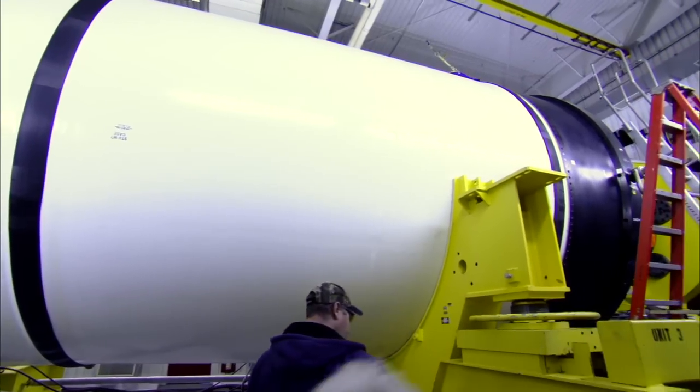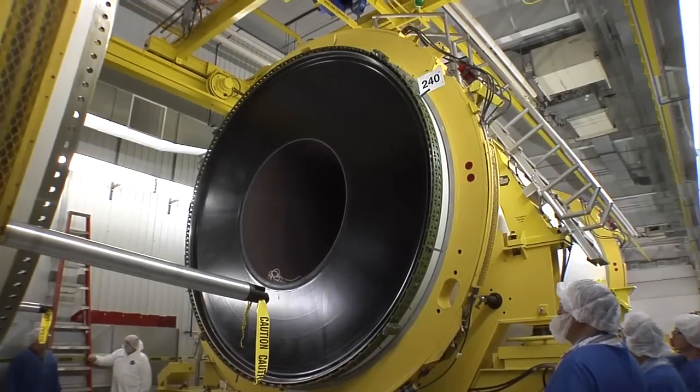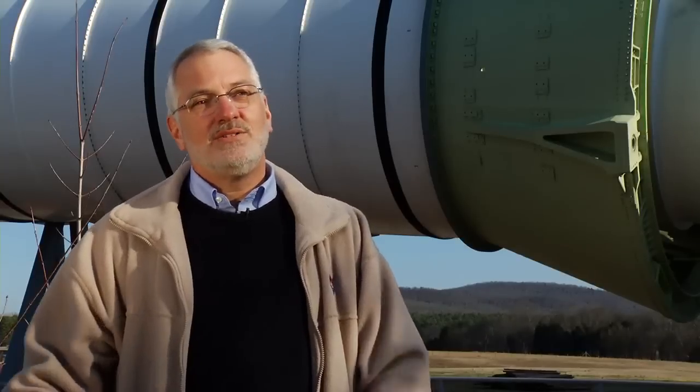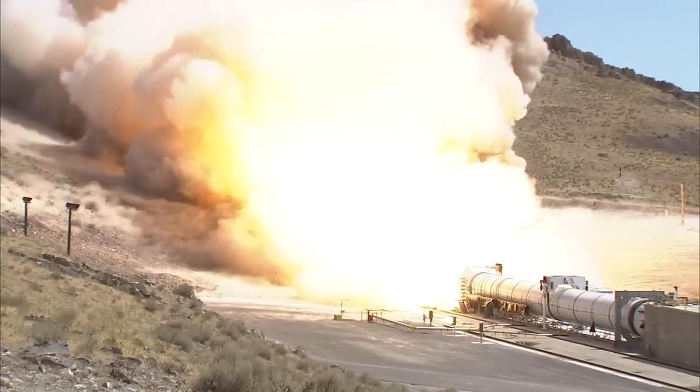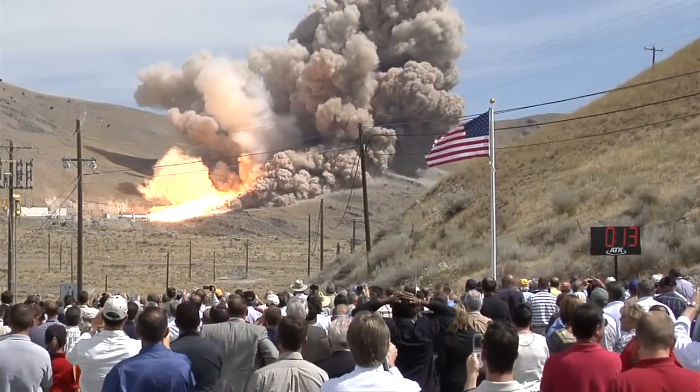We were developing this booster under the Ares program and we're moving that into the SLS vehicle. The motor itself has been through three development firings, which are full-scale motors tested out in Utah. And we've gotten a lot of good engineering data from those tests.